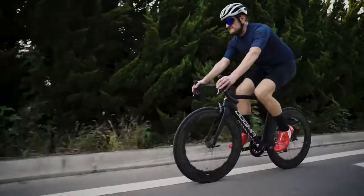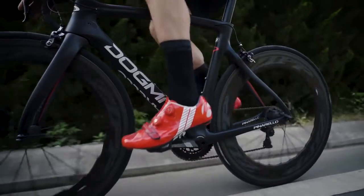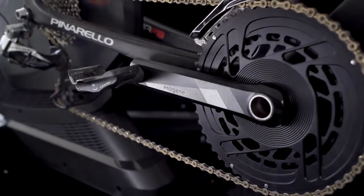Every cyclist deserves to have the best power meter. The P325CS satisfies everything from power training beginners to professional cyclists and, most importantly, is affordable for all.